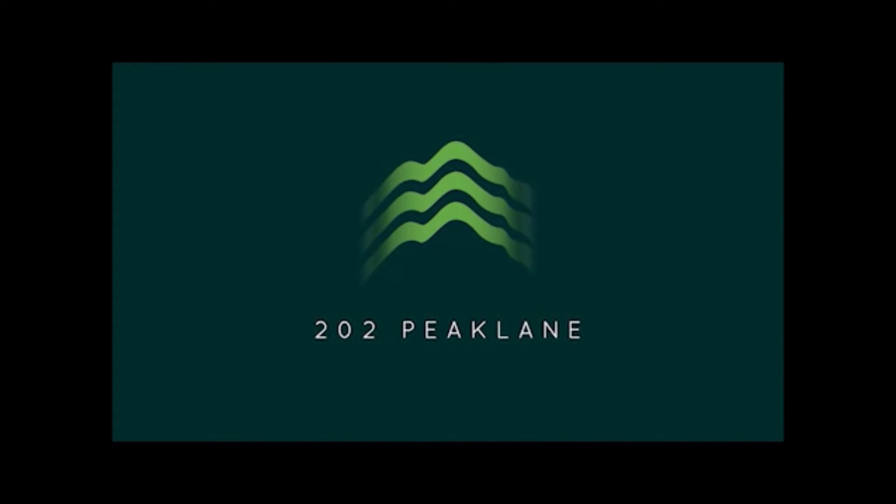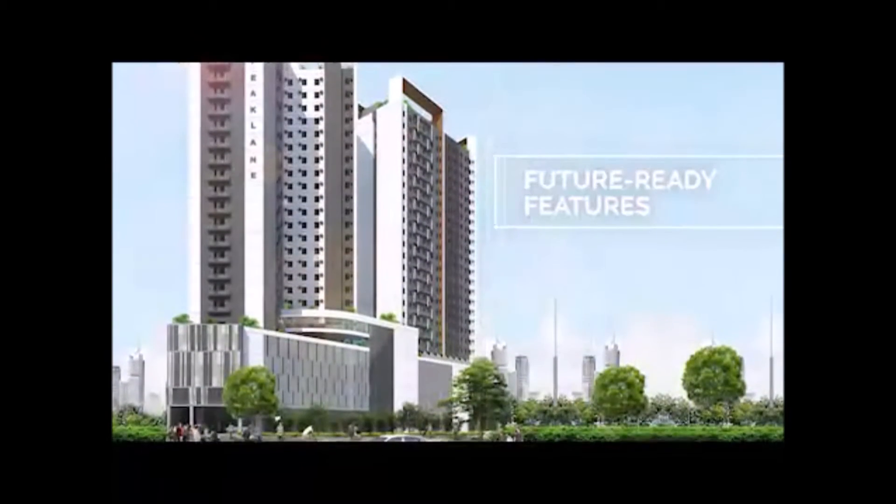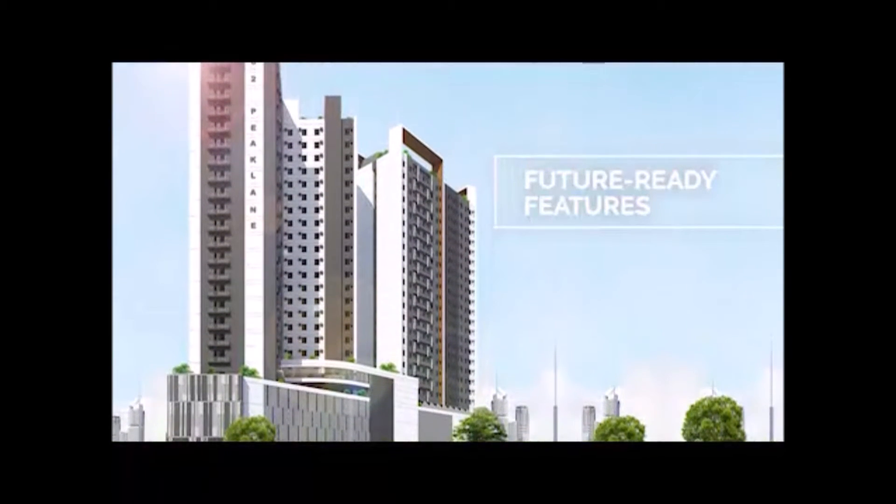202 Peak Lane was designed to fit the needs of the evolving market, enabling residents and investors to enjoy future-ready features that echo a lifestyle elevated.